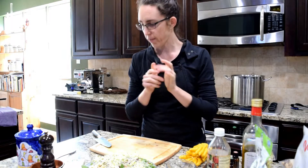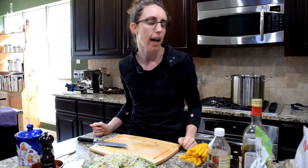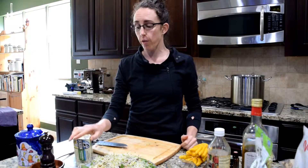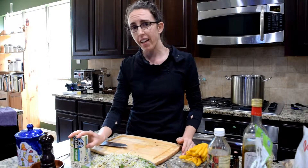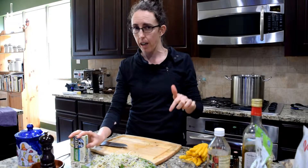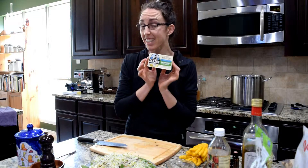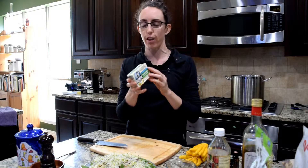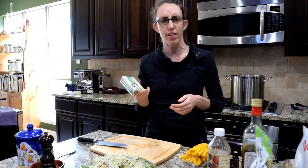Our thyroids need help, and our thyroids particularly need iodine. We have a hard time getting enough iodine in our diet — and I'm not talking about the kind added to salt. We need natural iodine. So we need natural sea salt and sardines. Sardines are high in iodine.